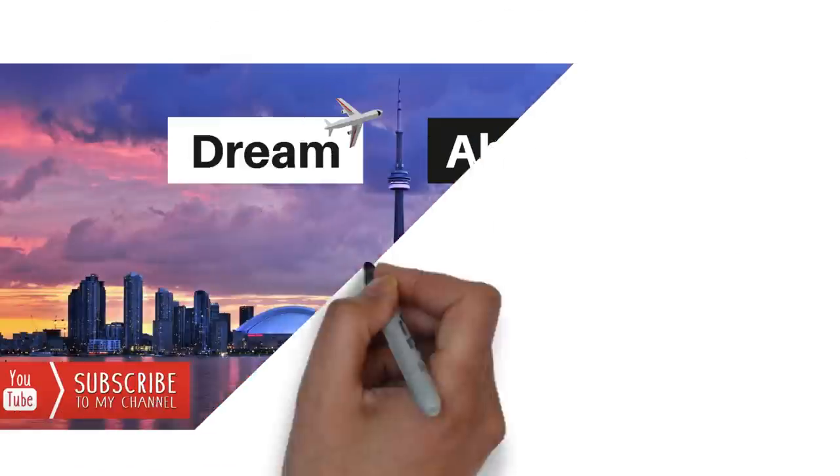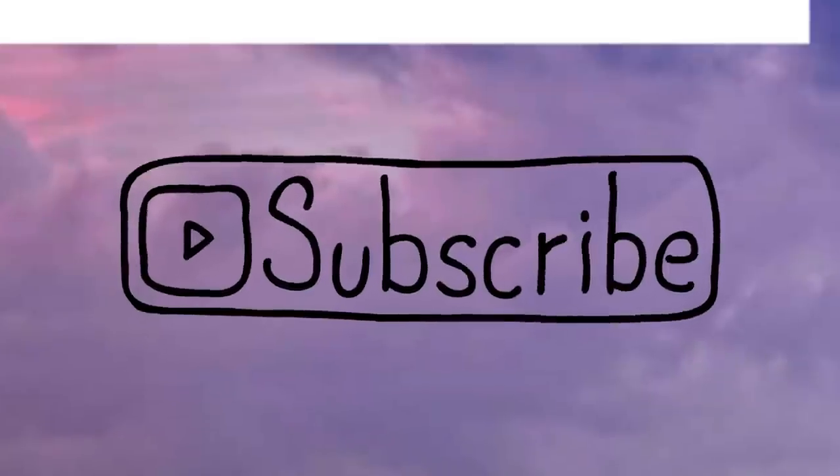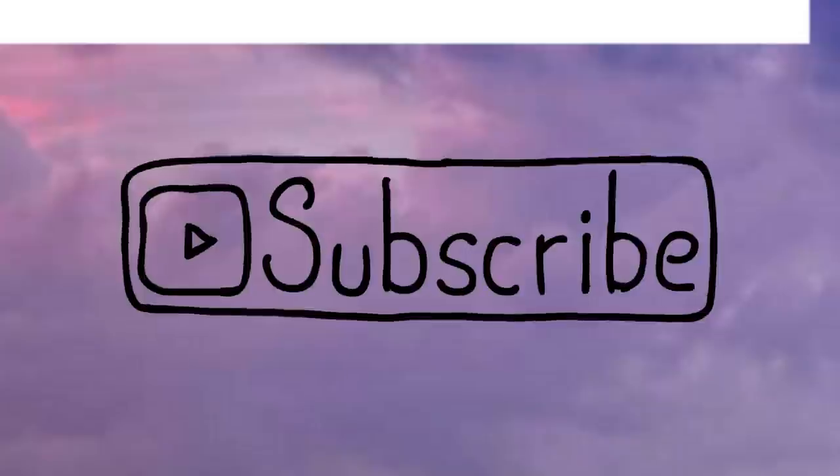Hello everybody, this is Shitanshu from Dream Abroad. If you want to immigrate to Canada or Australia without paying hefty fees to consultants, please visit my channel. I've got tons of videos on the immigration process of both of these countries. I upload videos regularly every week, so if you haven't subscribed to my channel yet, please subscribe right now.